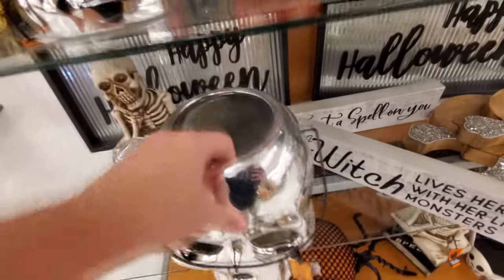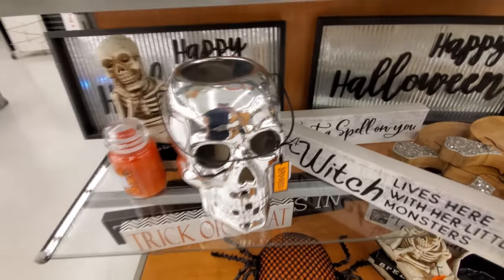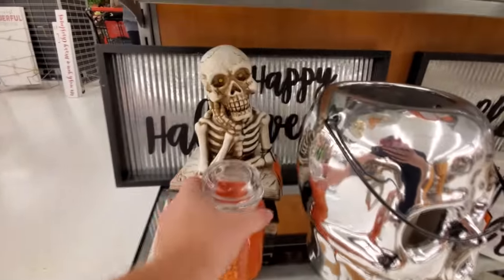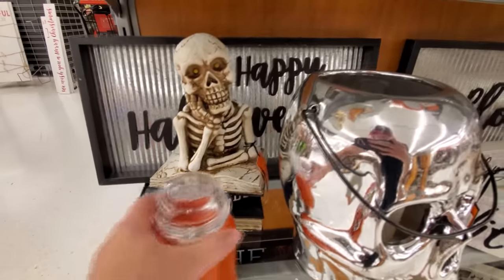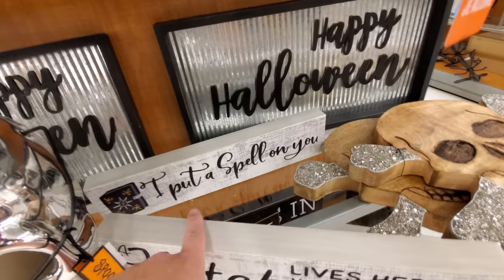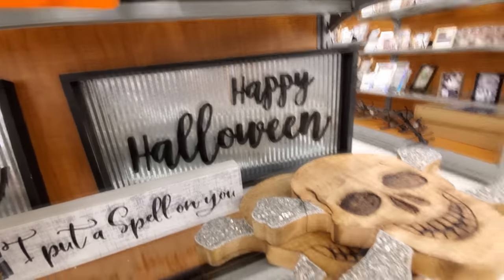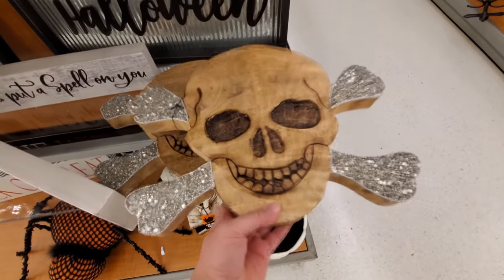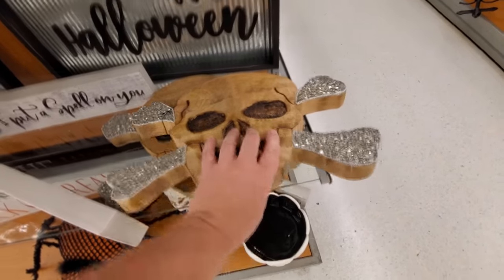Here's a big silvery skull — oh, it's a candle in there, that's kind of cool. I don't know what the handle is for. I got this leaning skeleton back here which lives here with the little monsters — I put a spell on you. Look at this, this reminds me of the Goonies. It's heavy too, thick solid wood.